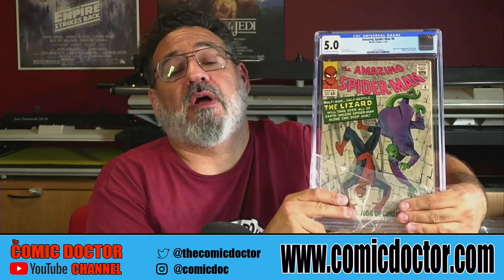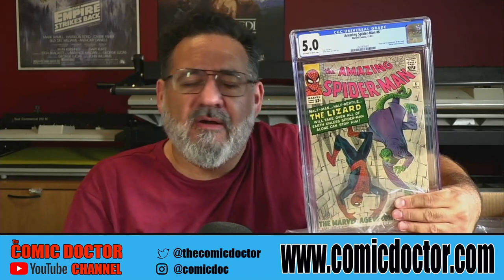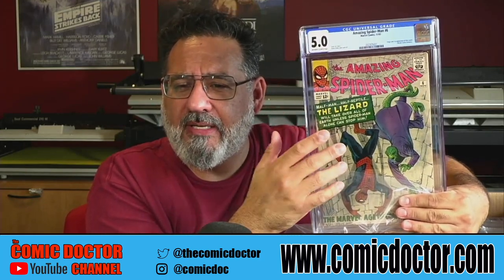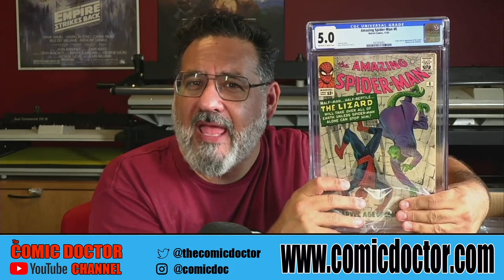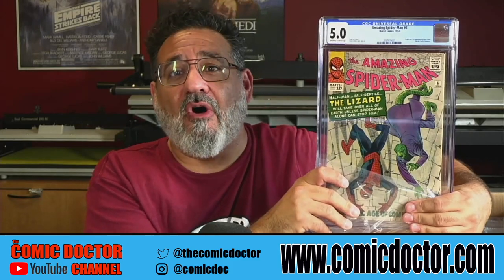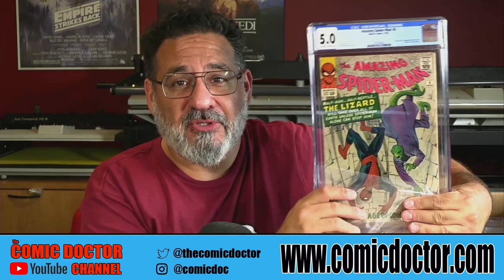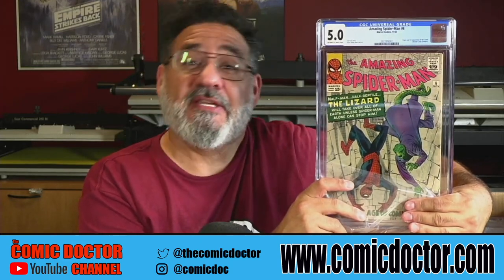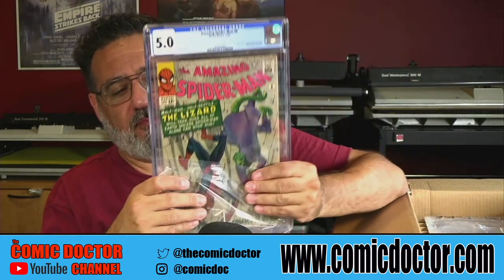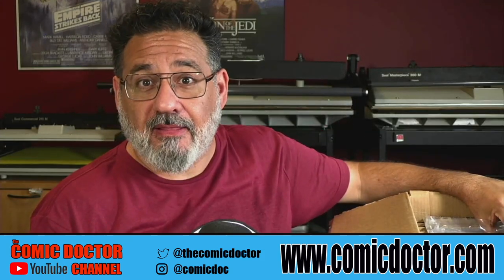Amazing Spider-Man number six in a 5.0. Now if you recall, this is Ben's book — I did a whole video on it. We tried to see if we could get a grade bump. Ben was concerned about the slab and wanted it re-slabbed, so we thought why not give it a gamble and see if we can bump it to a 5.5 or a 6. Take a look at that video — I show the before and afters. CGC did not bump it; it stayed at a 5.0. Nonetheless, gorgeous book, and Ben's happy it has a blue label.